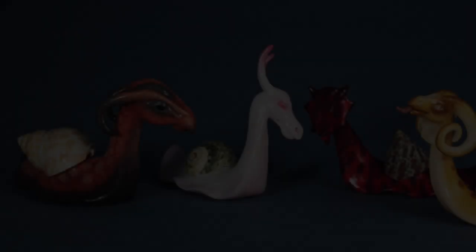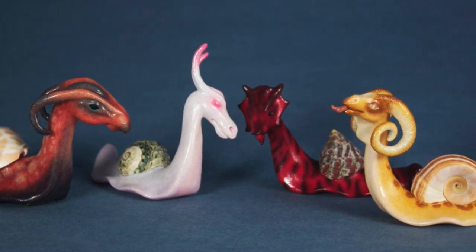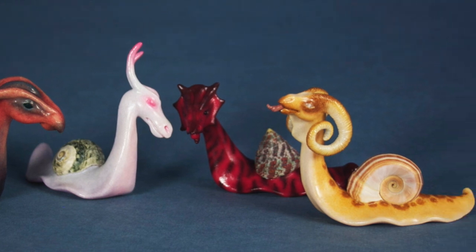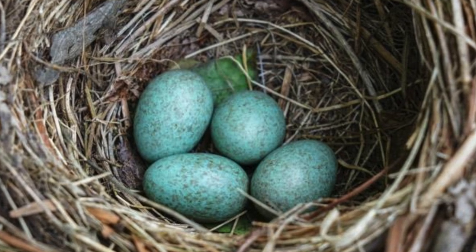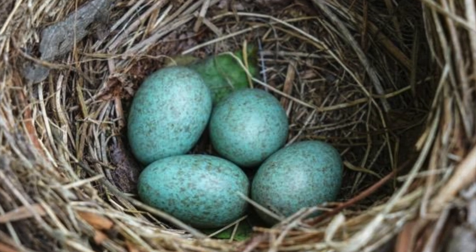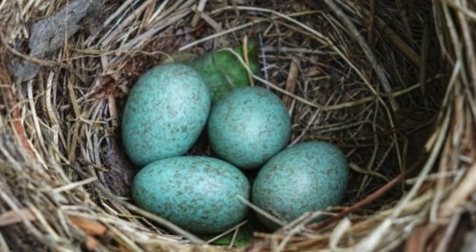Document 111-A. New from Dr. Wondertainment: Dragon Snails — the perfect pets for the fantasy-loving child. Care and hatching instructions. First, having read this document, take the eggs out of the box. Be careful — dragon snail eggs are fragile. Second, put the eggs in a warm, safe place and wait 7 to 8 days.